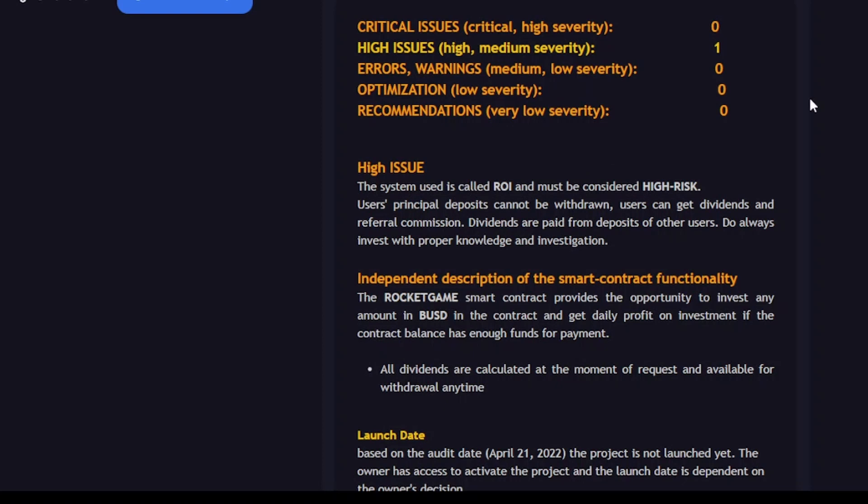My advice on this project: I'm not a licensed professional financial advisor, so just do your research before investing your money.